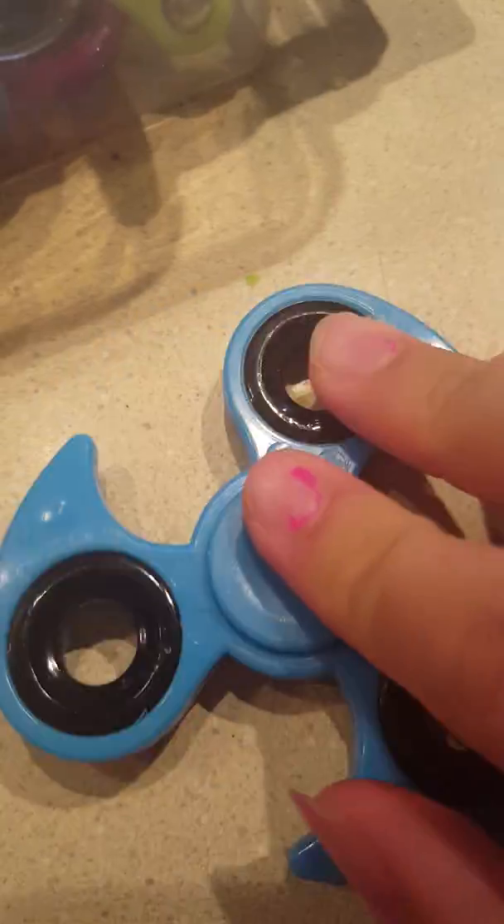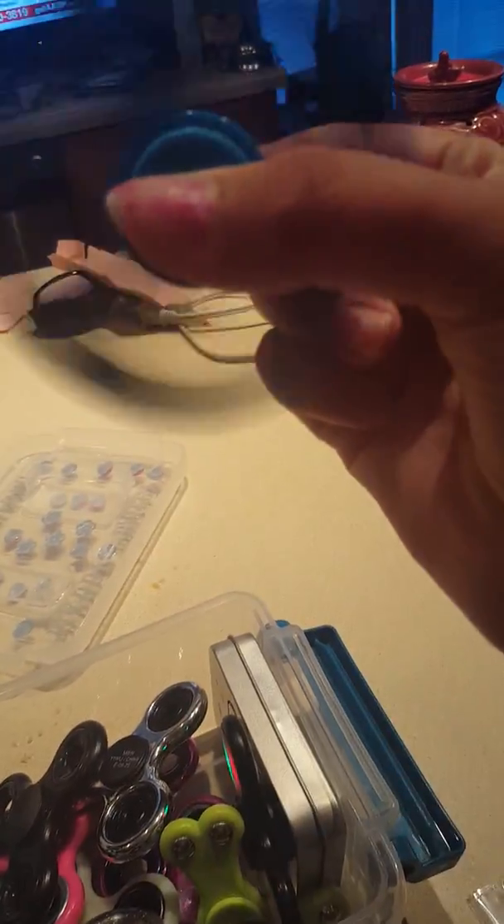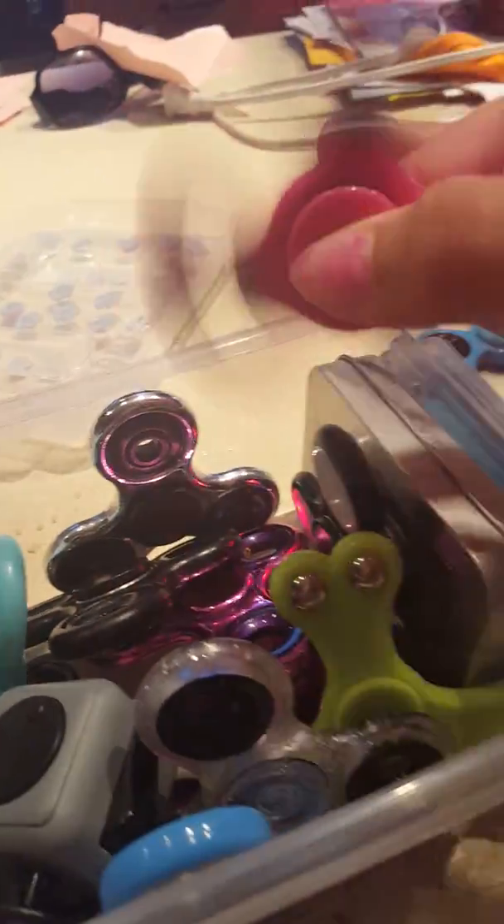I'm just going to pick a random one. Got this new Jeff star one, got that from the gas station, and it was $6. Next is this pink one, and it's from Target for $3.